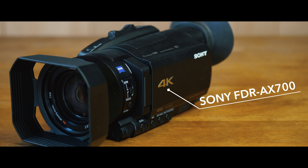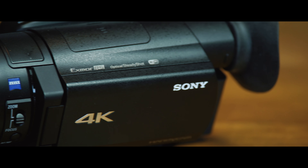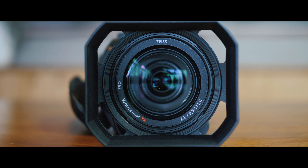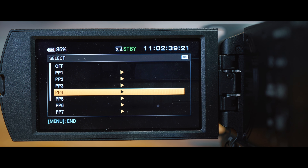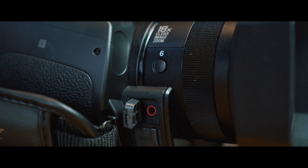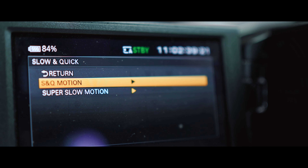This is the Sony FDR-AX700. It has Sony's 1-inch Exmor CMOS sensor, a 12x optical zoom lens, a 3-step built-in ND filter, and all of Sony's current picture profiles including S-Log 2 and 3. It has a mic jack and headphone monitoring. It can record in 4K up to 30 frames a second and 120 frames a second in 1080p, and it also has super slow-mo up to 1000 frames a second using its S&Q function.